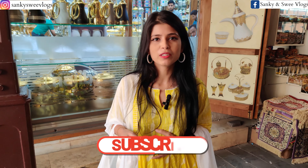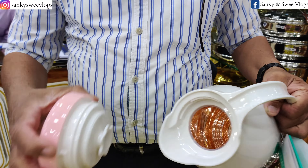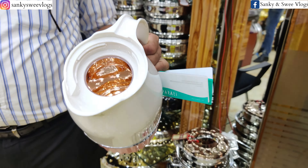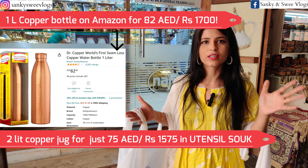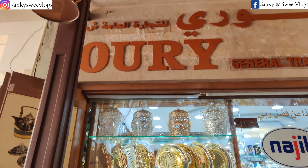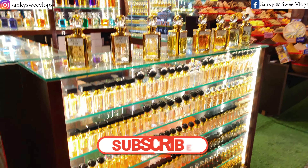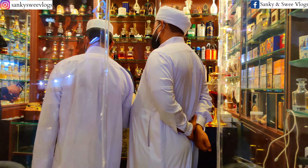Similarly, utensil souk ke andar aapko bahut hi sundar utensils dekhne ko milenge — at least the prettiest that I have ever seen — aur woh bhi ek dam wholesale prices mein. I would suggest, agar aapko cutleries leni hain, yahaan se sundar sundar, bahut acche cup sets, jugs aur tea sets milte hain. I took that one, and just for 75 dirhams — toh kaafi achhe price mein mil gayi.